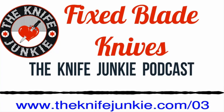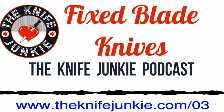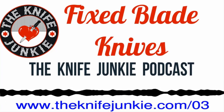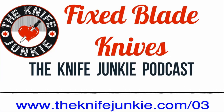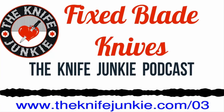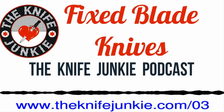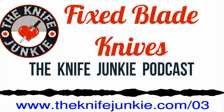Welcome to the Knife Junkie Podcast, your weekly dose of knife news and information about knives and knife collecting. Here's your hosts, Jim Persson and Bob the Knife Junkie DeMarco. Welcome to the Knife Junkie Podcast. I'm Jim Persson, and I'm Bob DeMarco from theknifejunkie.com. We've got a great show for you today. Bob, give us a preview of what our main show topic is going to be.